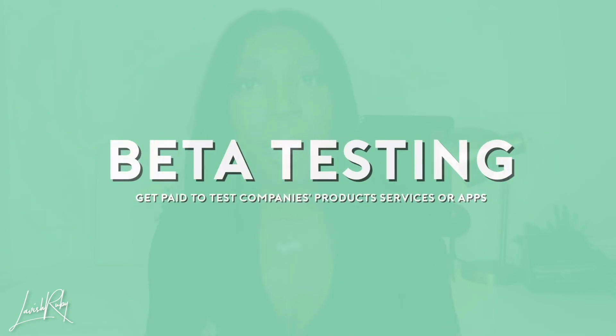Without further ado we can start now. The first at-home side hustle I have for you guys is beta testing. Beta testing is basically where you get paid to test different companies' products, services, and apps.